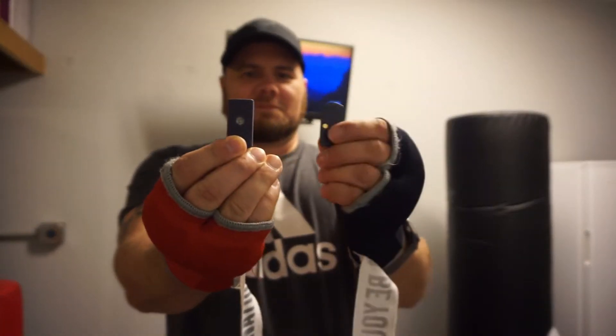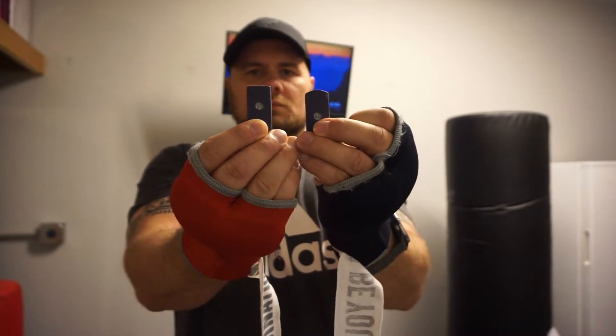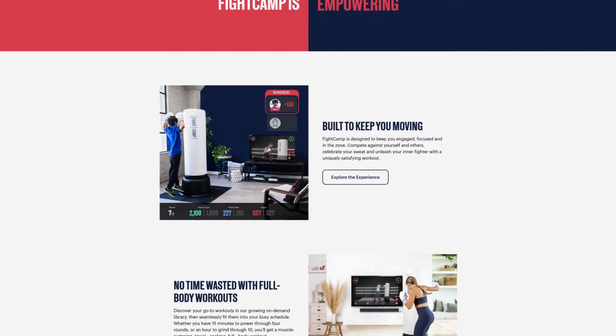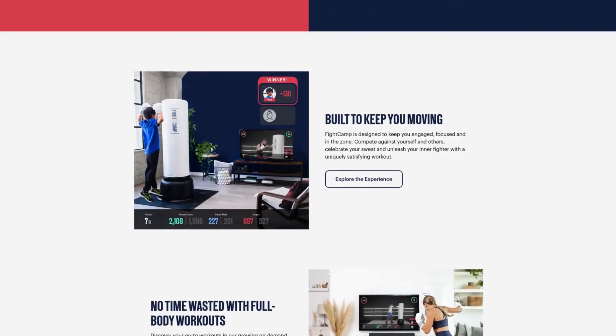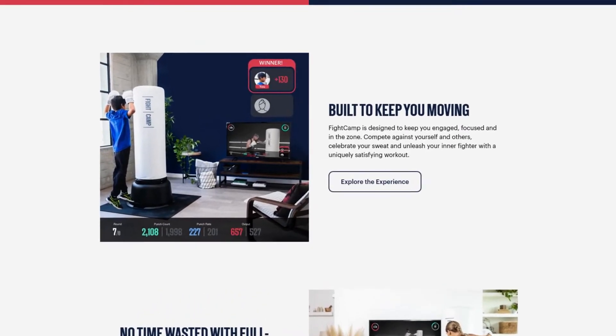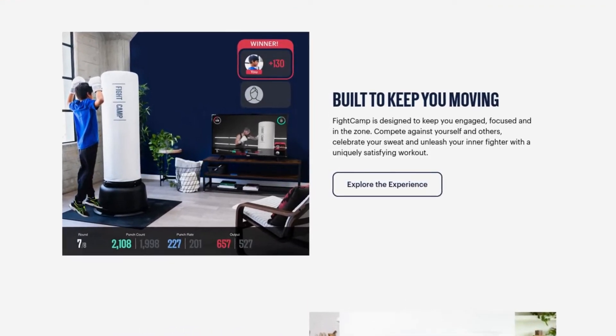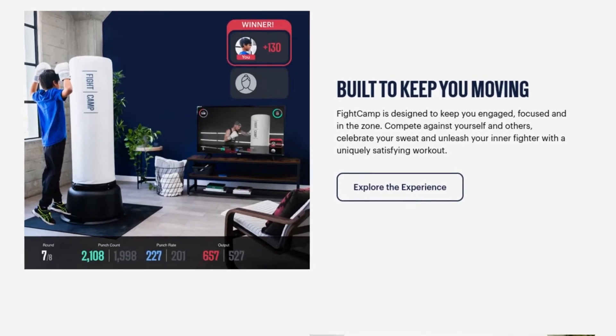So one of the things that Fight Camp does — the primary piece of technology in Fight Camp — is the punch trackers themselves. The punch trackers allow you to actually track the amount of punches that you're throwing, and it has an interactive scoreboard that creates engagement inside of the material while a trainer is maybe teaching you basic kick combinations, whether you're doing kickboxing or boxing. And you're also competing against other people. So if you're familiar with the Peloton, it's a very similar concept, except Fight Camp is solely focused on fighting.